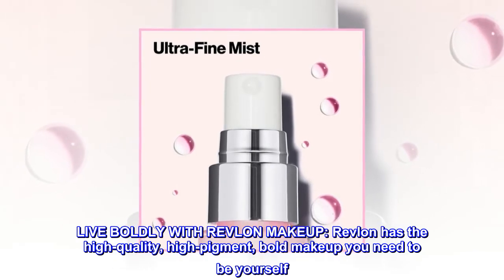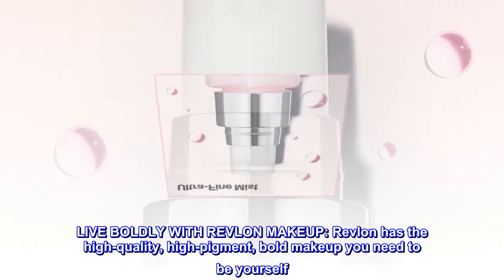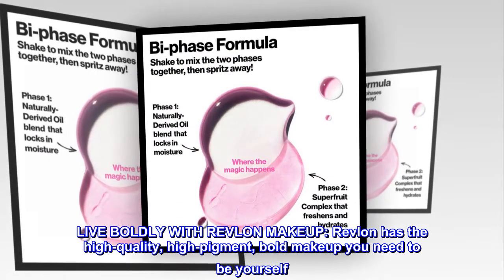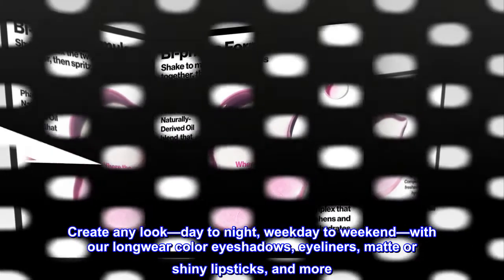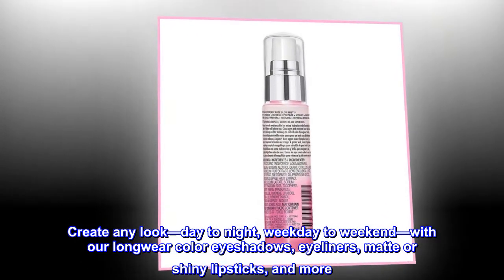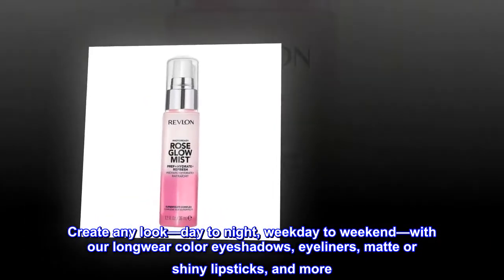Live Boldly with Revlon Makeup. Revlon has the high-quality, high-pigment, bold makeup you need to be yourself. Create any look — day to night, weekday to weekend — with our Longwear Color Eyeshadows, Eyeliners, Matte or Shiny Lipsticks, and more.